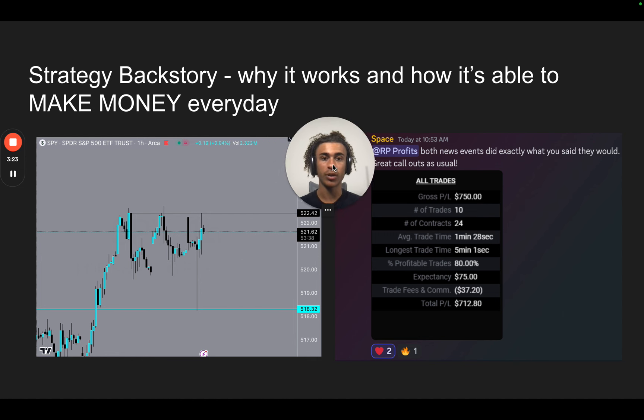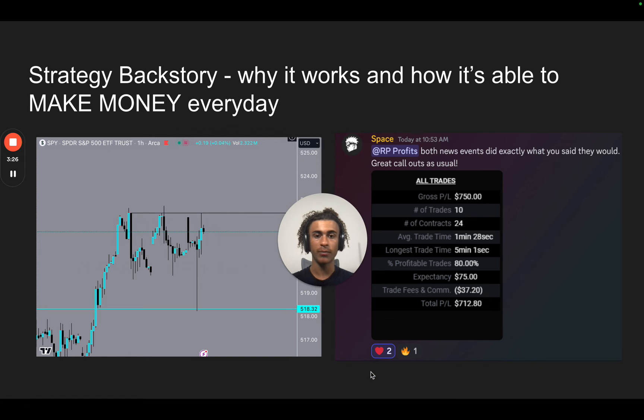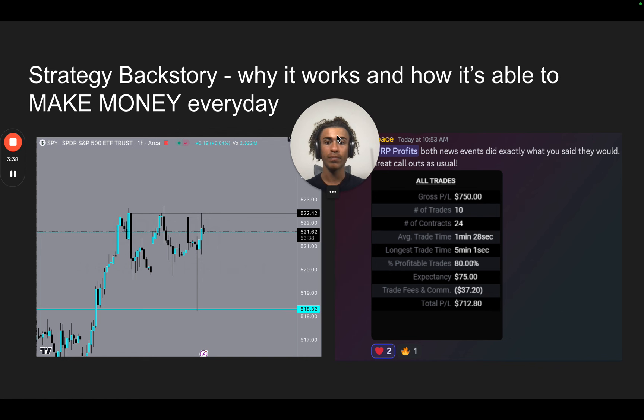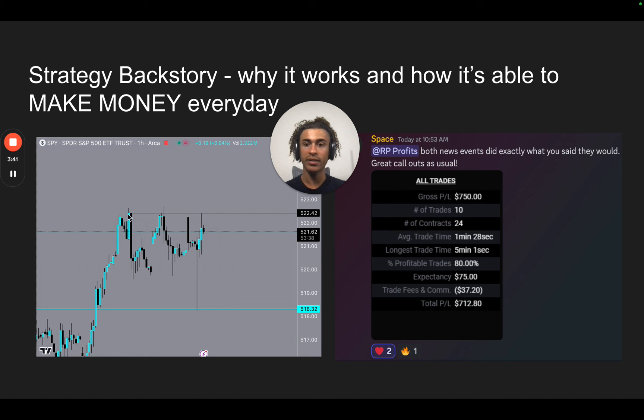This is my strategy and how it works and how it's able to make money every day. With stocks, I target highs, lows, and gaps. This was a previous low — you can see I had this level marked out right here at 518.32, and it was tapped perfectly. I also had this high marked, and we bounced off that low and targeted this high. You could have taken a put option off the rejection here, or taken call options right here and sold right here. The reason I target gaps, highs, and lows is because that's where liquidity is — the market moves because of orders.